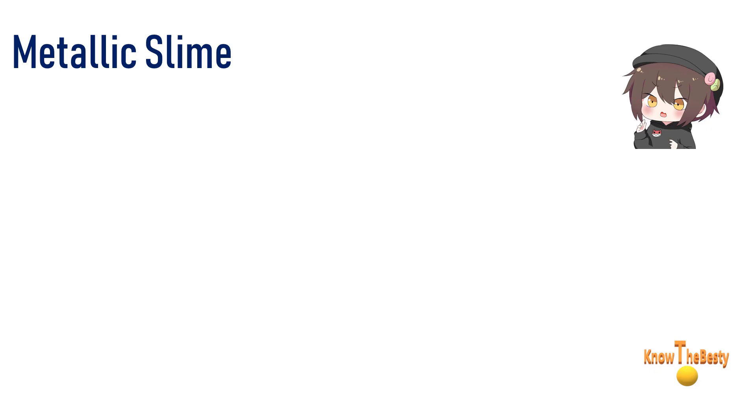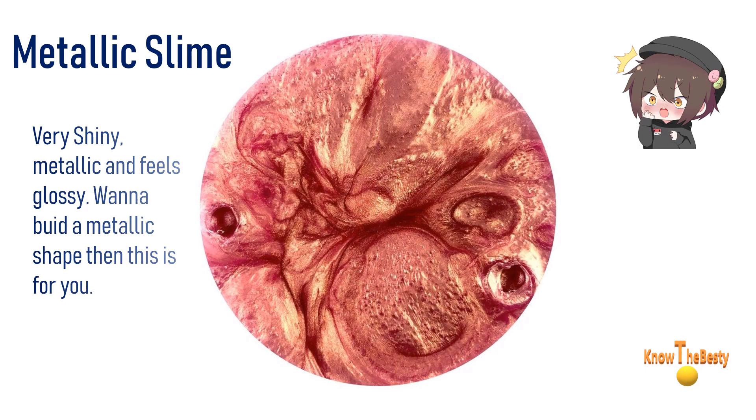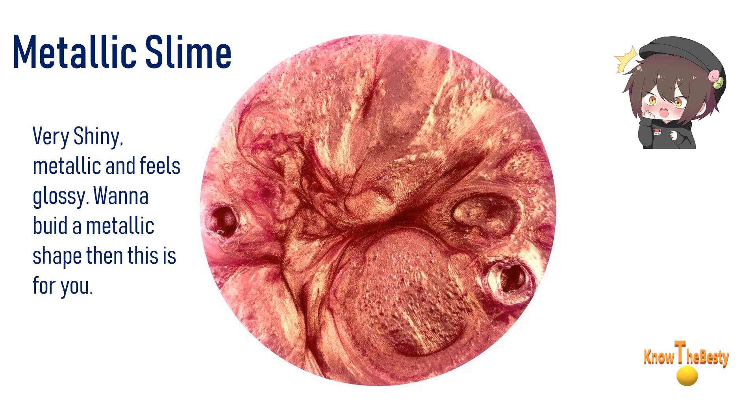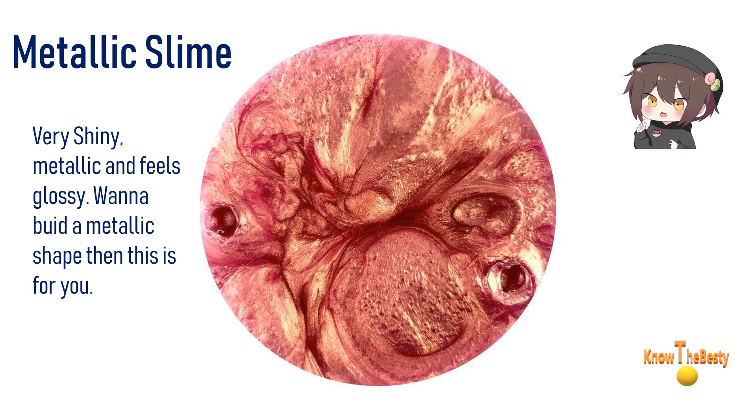We are moving on to the top five slimes, and here it comes — number five: metallic slime. Sounds very metal, right? Very shiny, metallic, and feels glossy. If you want to build a metallic shape, then this is for you.